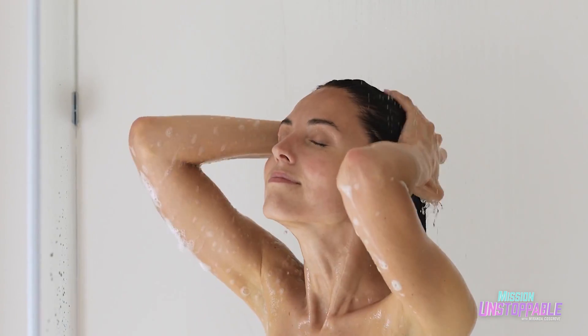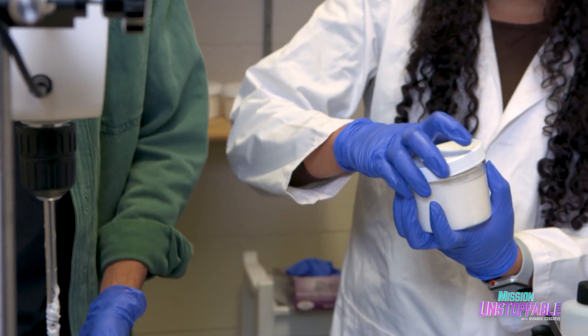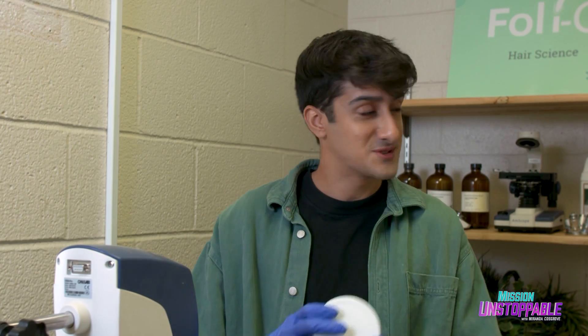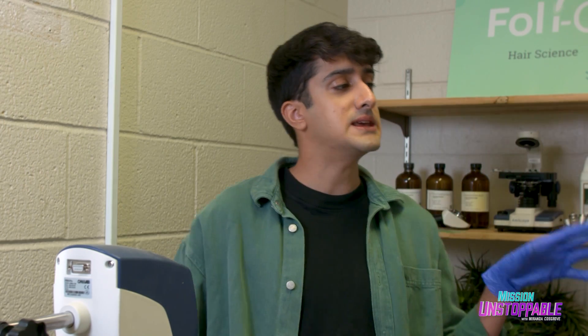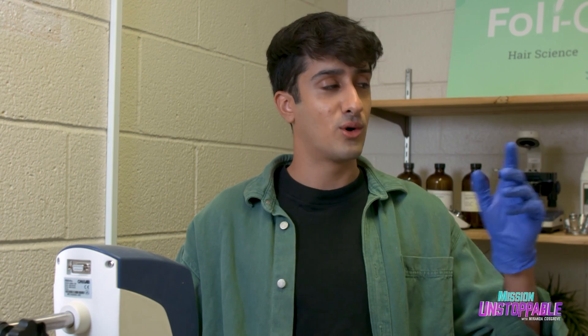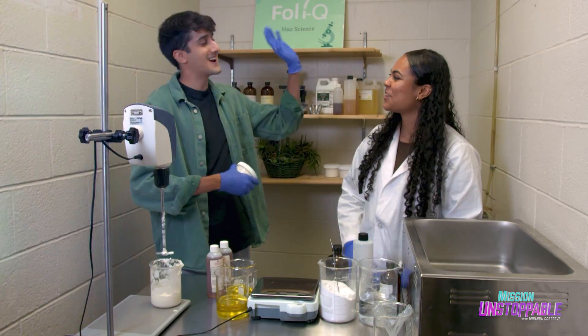How am I supposed to actually use this product? After you shampoo, once a week — it's more of a treatment rather than an everyday product. Now all that's left is transferring the product over to a cute little jar. Thank you so much for my custom hair mask, and thank you for teaching me so much about hair. If you're ever in need of hair models for your men's line, I've been told by an expert that I have pretty good hair. I'll definitely consider it.